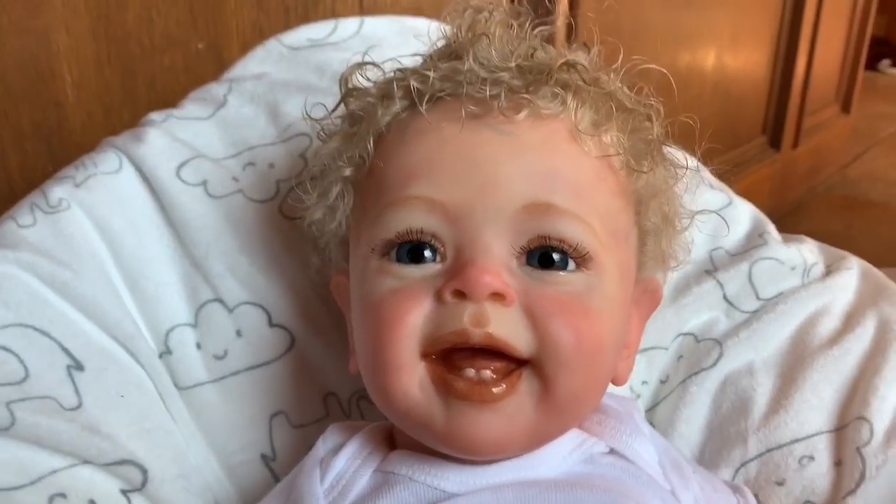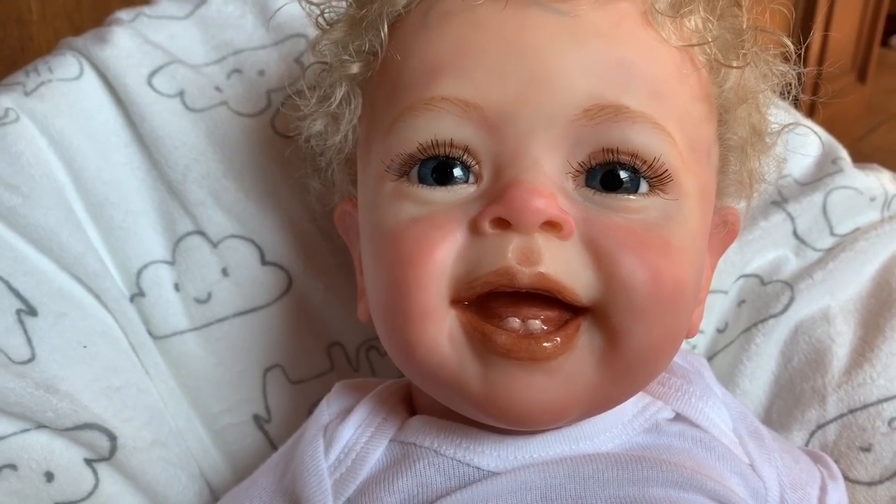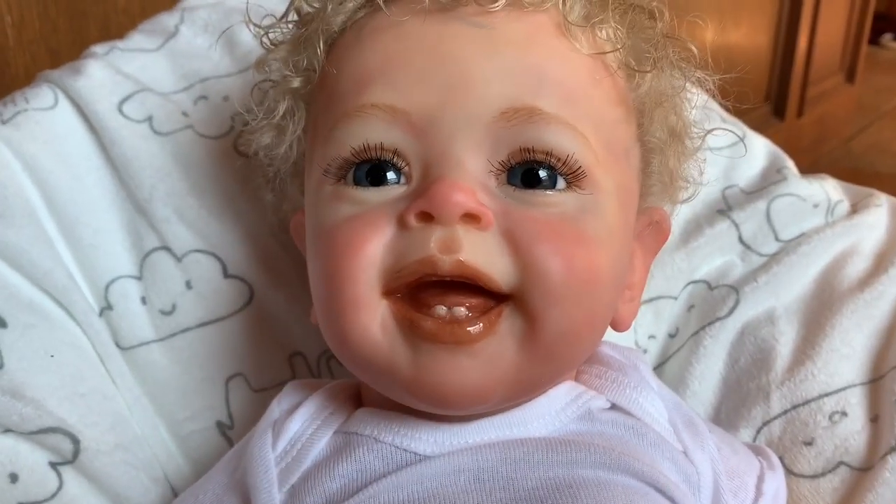He's super cute. I'm going to have a lot of fun with him. And I need some name suggestions — I have no idea what to name this big boy. So let me know in the comments. We'll see you guys next time. Bye!